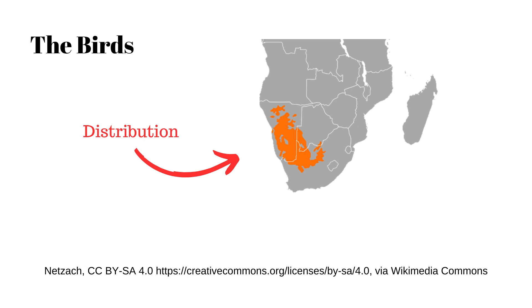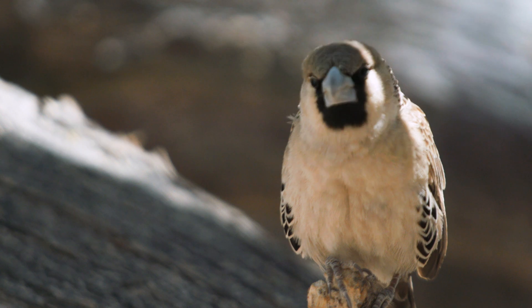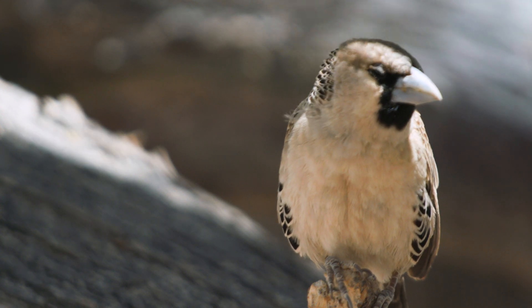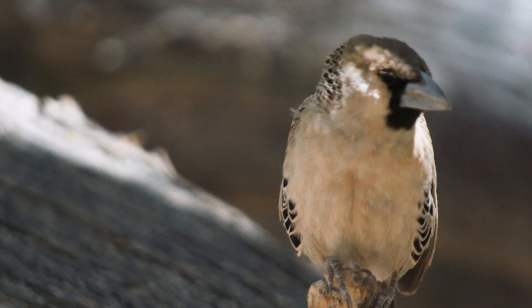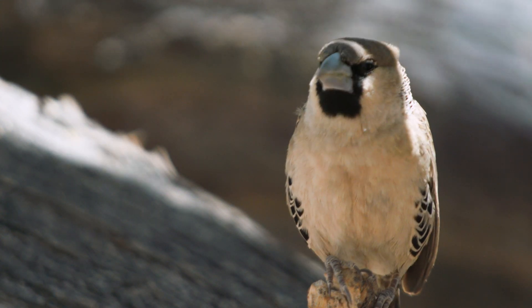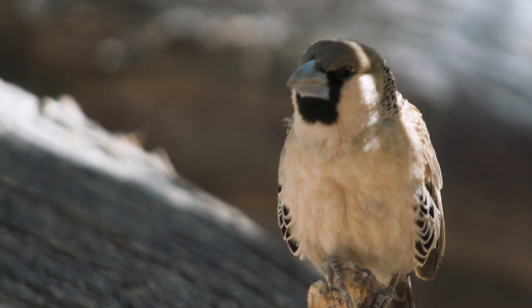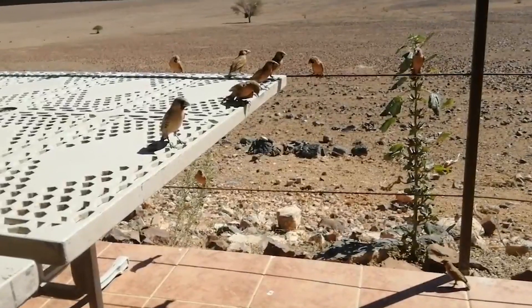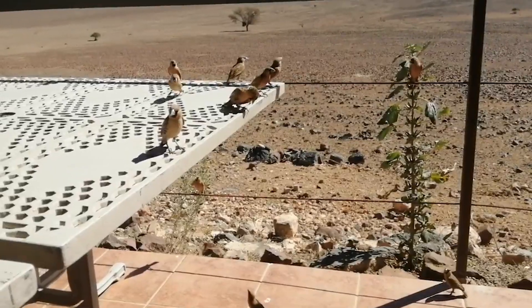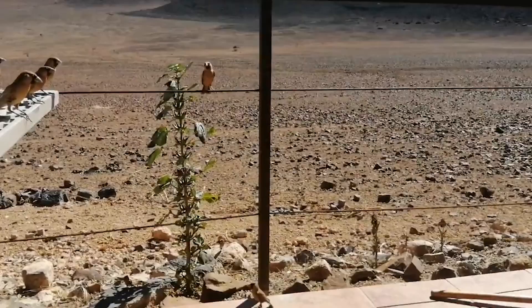Sociable weavers are found in the arid regions of southern Africa. Unlike their more colorful relatives from the greener areas, the sociable weavers are more drab in color. However, for desert birds I think they're pretty attractive. They have a very distinctive chattering call, which to me sounds a little bit like kids' squeaky toys. Another important fact is that they're communal birds — they live in large colonies, which is pretty unusual for desert birds in general.